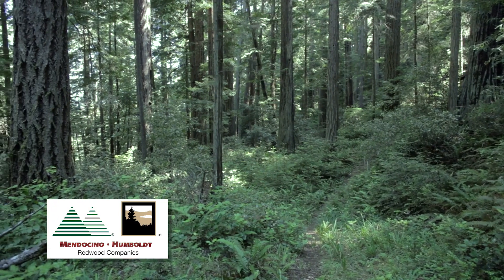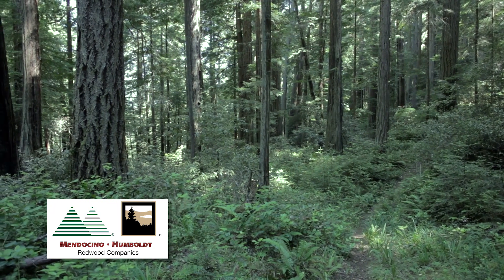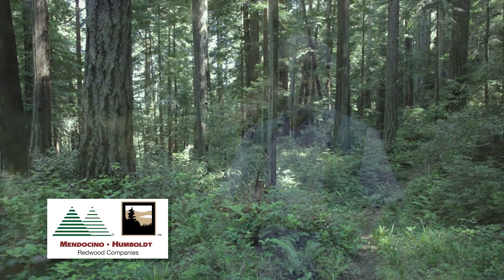It's sort of a multi-layered approach where we preserve, retain, and maintain these old growth trees on a landscape level, at the stand level, and also at the individual tree level.